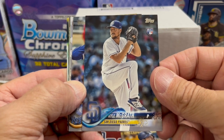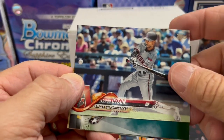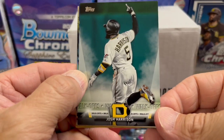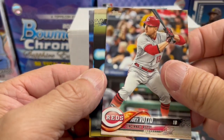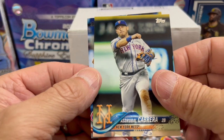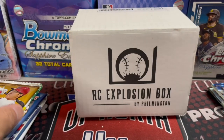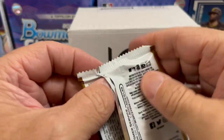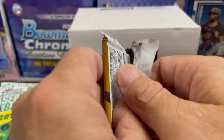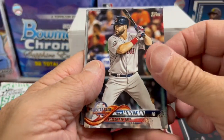Kyle McGrath rookie card, Jorge Soler. Let's see if we can pull one of those coveted short prints out of this — that would be amazing out of one pack, but it's been done before. JJ Hardy — you're not the guy we're looking for. Sorry. Joey Votto, Cabrera, and Tommy Joseph. Not anything crazy on that pack, but 2018 — this is a retail pack. We did pull back in the day a Juan Soto Independence Day card. I think it was out of a hanger box of Update. So let's see if maybe we could repeat something like that here.